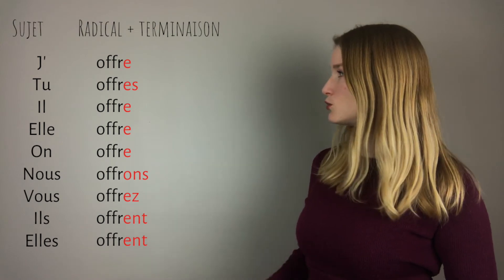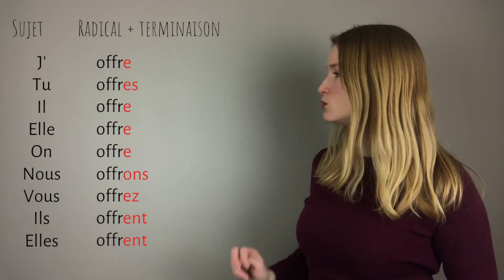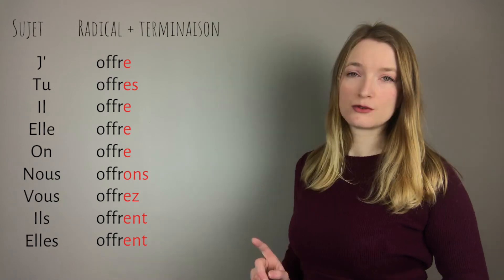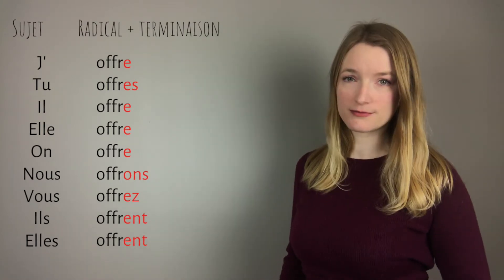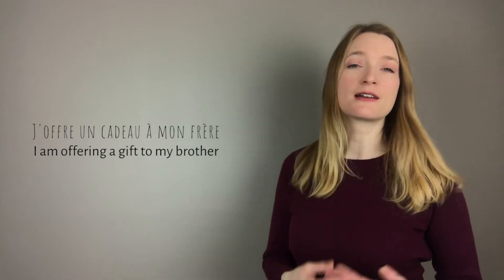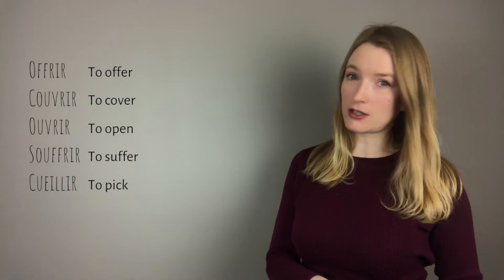Putting them together: j'offre, tu offres, il offre, elle offre, on offre, nous offrons, vous offrez, ils offrent, elles offrent. The only ones pronounced differently are offrons and offrez — all the other ones are pronounced exactly the same: offre. In a sentence: j'offre un cadeau à mon frère. Remember all those verbs are conjugated exactly the same way. If you want to practice, pick one — not offrir — and conjugate it in the comment section and I will correct you.